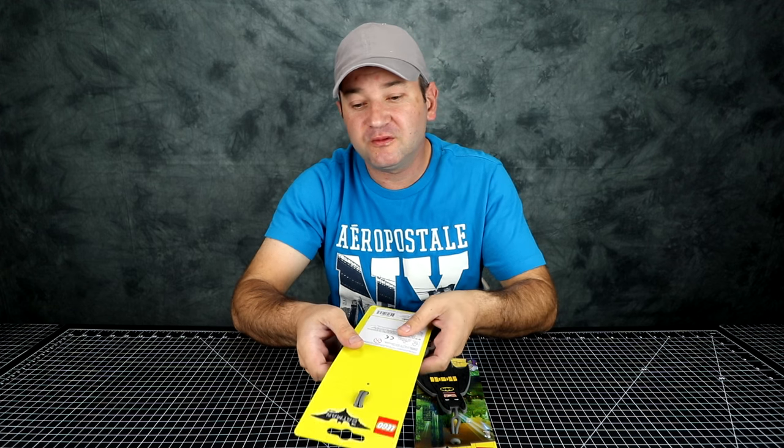Hey everybody, welcome to casual unboxing. I have something pretty cool to show you guys today — they're luggage tags inspired by the Lego movie, and they're made by the Lego company.